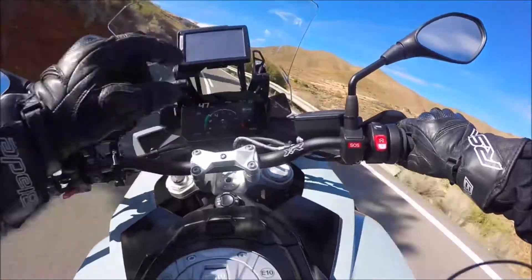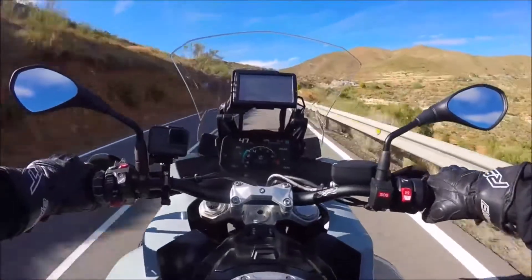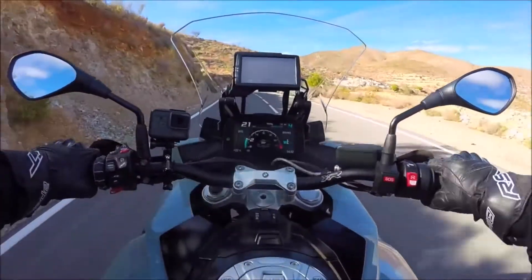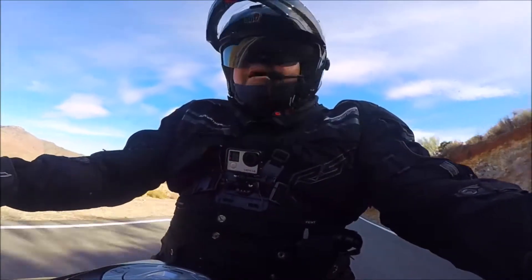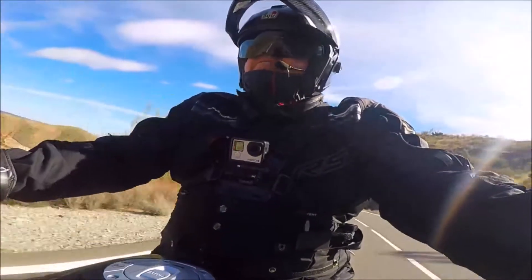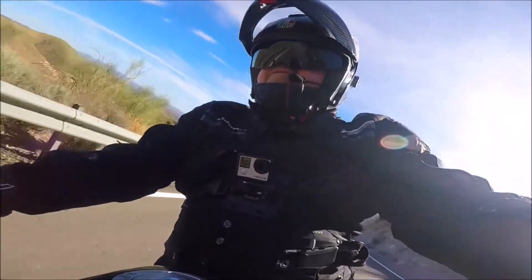They've got a brake sensor here on the right-hand side as well, so if I just give a bit of a tap on the brake — there you go, you can see it feeding itself up the scale. The DTC is showing. I've got the bike in dynamic mode, which is my favourite mode.